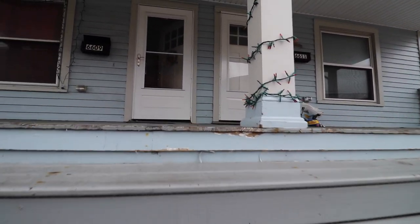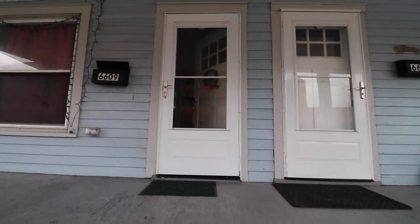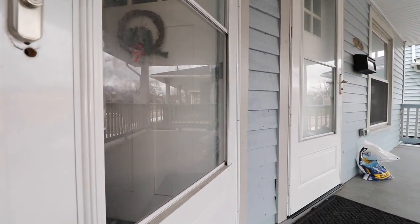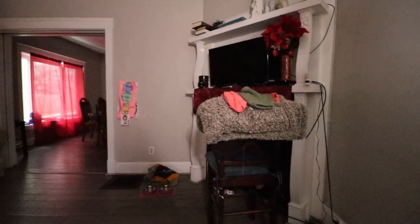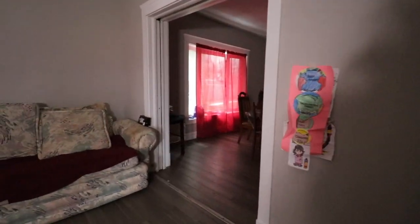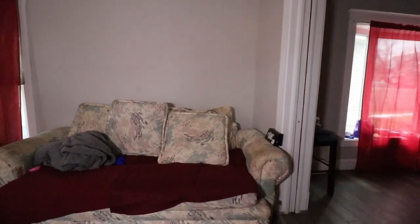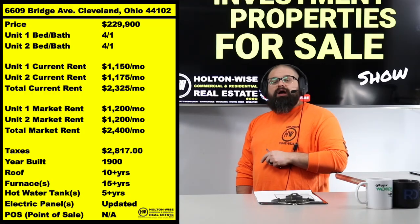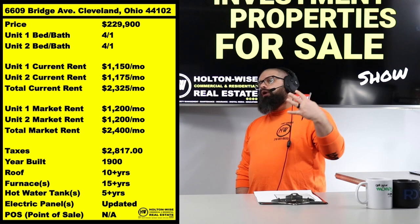Number one reason I think this is a solid investment for people looking to get into the Cleveland market is the neighborhood — one of the trendier, higher-demand neighborhoods. Second reason you're going to see a premium in rent: it's a big amount of bedrooms. Most duplexes in Cleveland are going to be two-bed, one-bath. Not this one — we're doubling that up. Four-bed, one-bath duplexes.